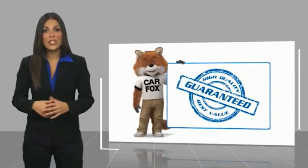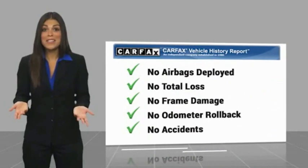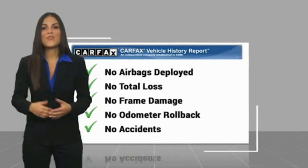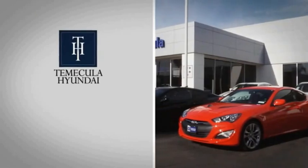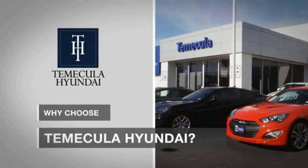Be sure to find a complimentary copy of this report online or contact the dealership. This vehicle qualifies for the CarFax Buyback Guarantee. Why choose to make it a Hyundai? It's simple — experience.